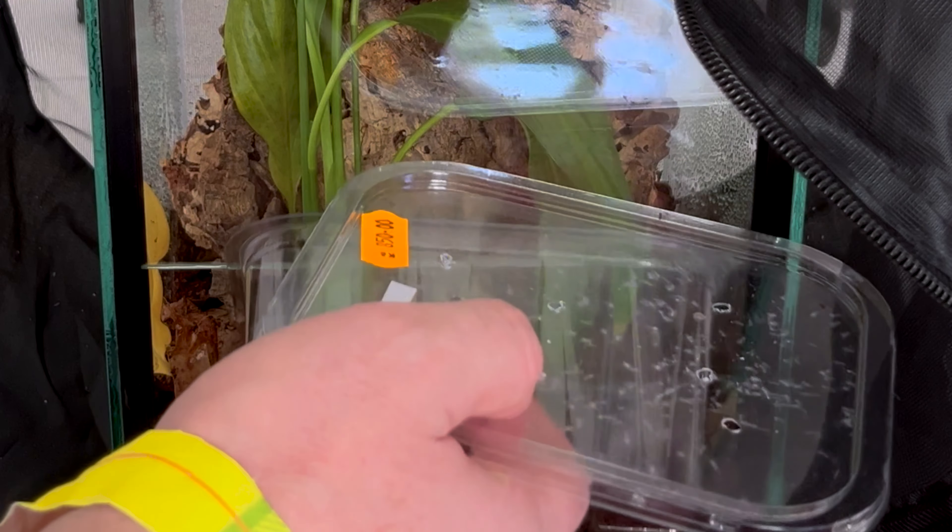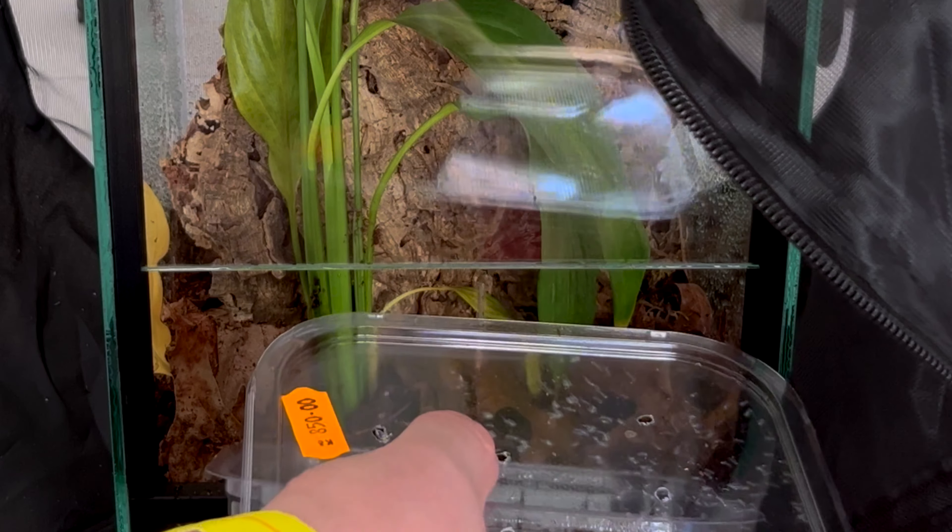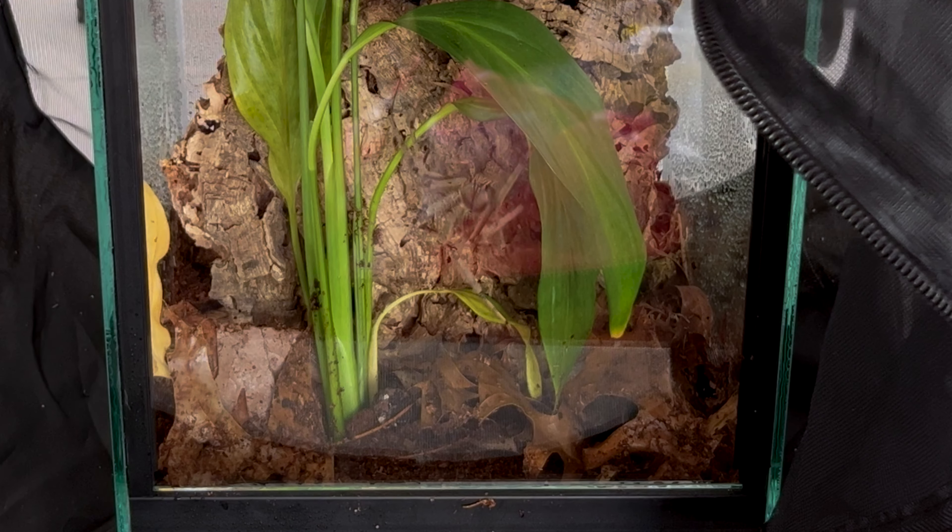Hey, what's up guys? Welcome to the channel. My name is Miro and in today's video I'll be showing you some exciting pickups I got from the last expo here in Prague.